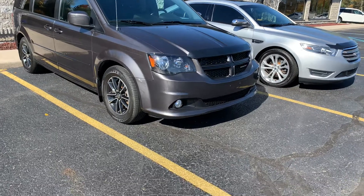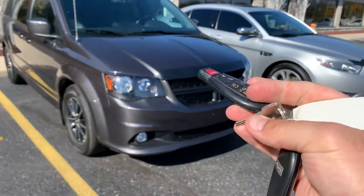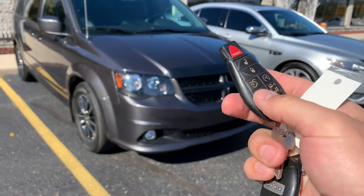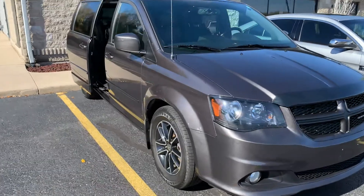Ladies and gentlemen, boys and girls, I bring you the 2015 Dodge Grand Caravan RT with two sets of keys, dual power doors and remote start, and a power tailgate.